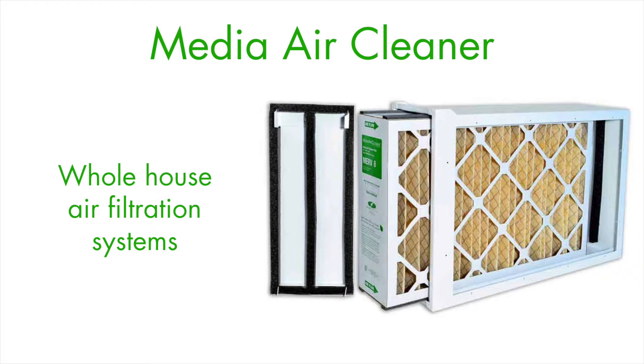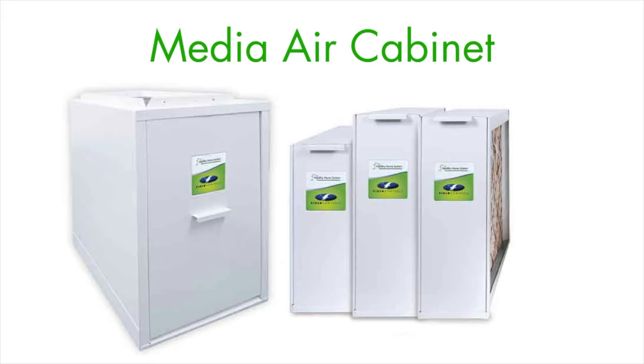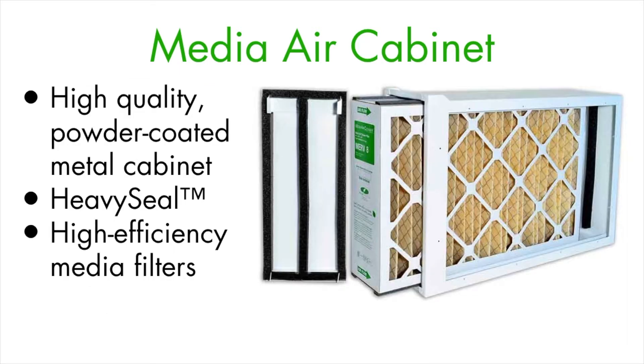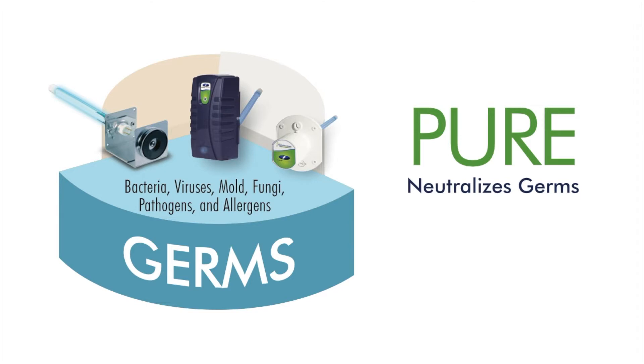To control dust and other particulates in your home, you need a robust filtration system such as the Field Controls media air cleaner. Media air cleaners are whole-house air filtration systems. As air passes through the HVAC system, airborne particles as small as one micron — including pollen, dust, and dander — are trapped in the media air cleaner's filter. They feature a high-quality powder-coated metal cabinet with a heavy seal design that provides a super tight envelope with no leakage around the filter or out of the ductwork, and come equipped with high-efficiency media filters built to clean indoor air for months. Replacing filters is fast and simple.